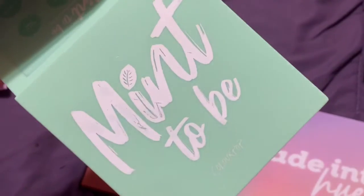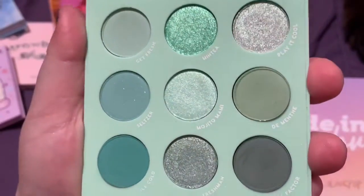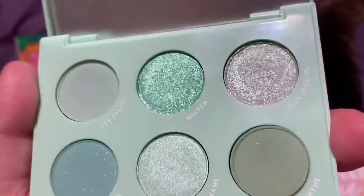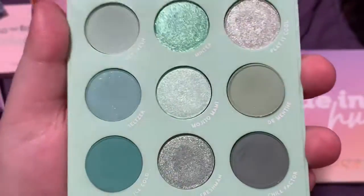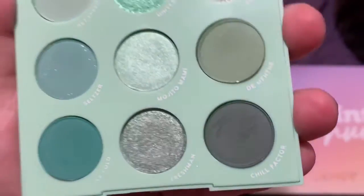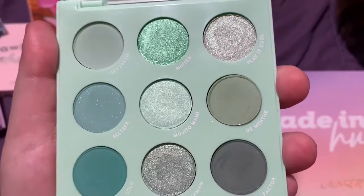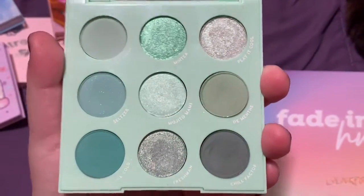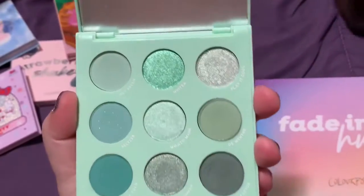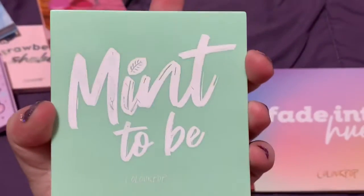At number six, we have Colourpop Meant to Be, another favorite of mine. As soon as I saw this palette I immediately had to get it. I love these minty green tones — they're blue but also green, and I'm in love with it. I love the variety of mattes; you have a super dark matte but also a lot of shimmers to go with it. I think it is just the perfect mint color story, and Colourpop has some really good formulas — this is definitely one of my favorites.